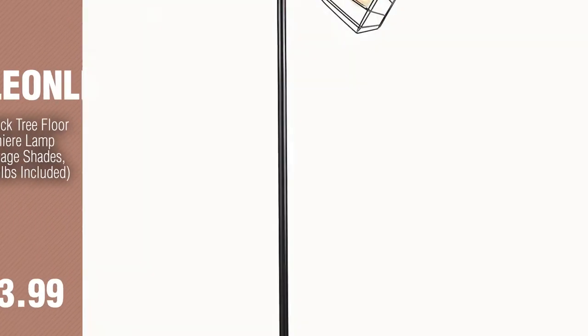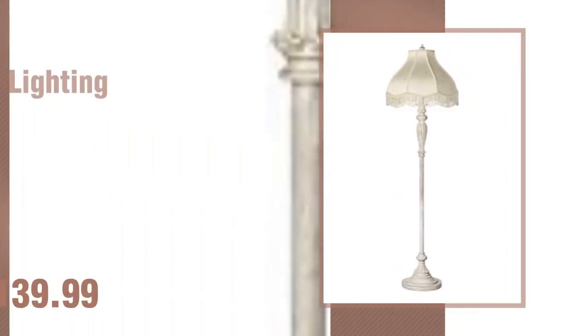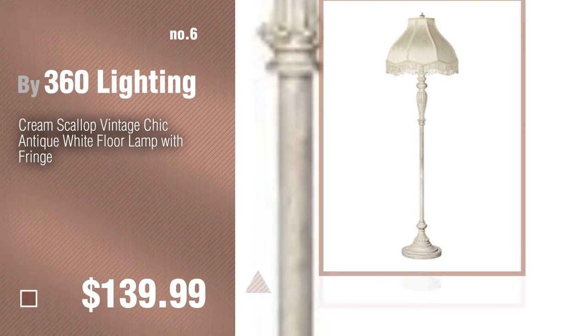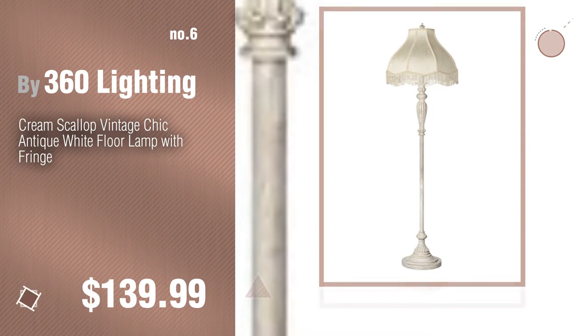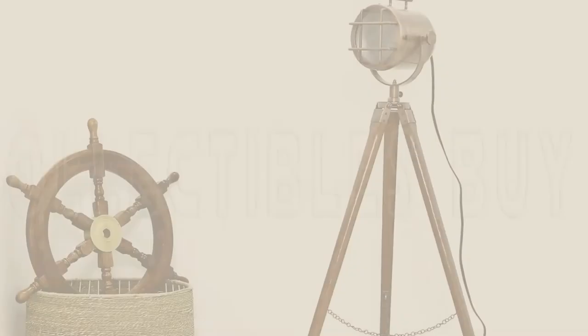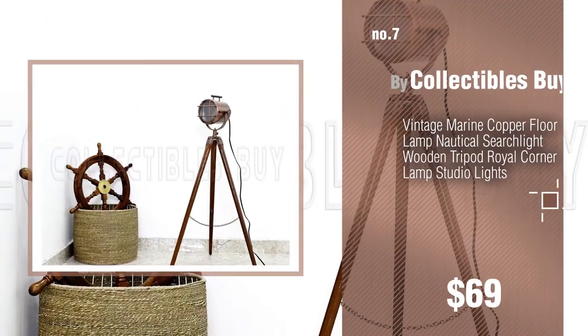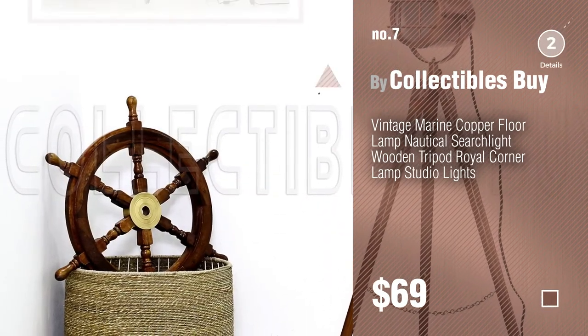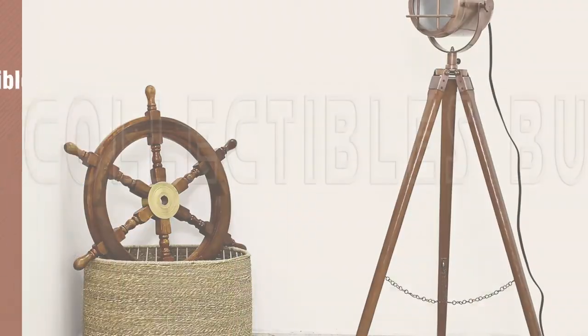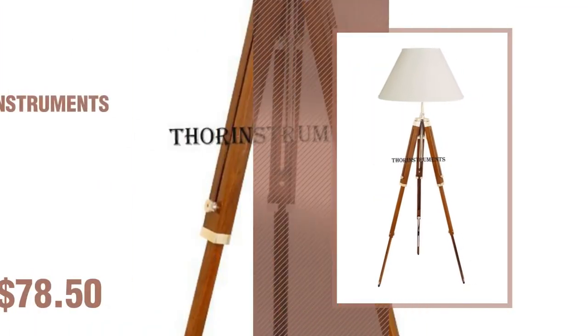Number six by 360 Lighting. Number seven by Collectibles By. Click the circle to find more amazing products and gift ideas. Number eight by Thor Instruments.